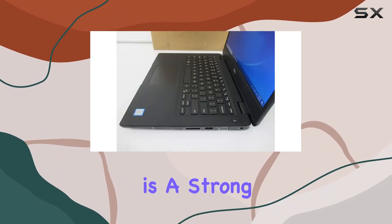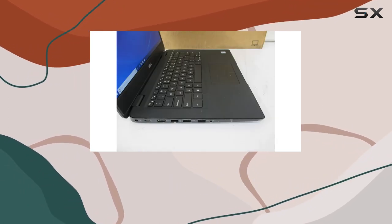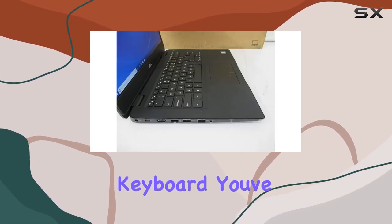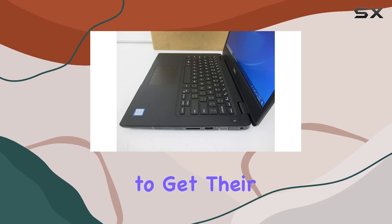Connectivity is a strong point for the Dell Latitude 3400. With four USB ports, including two USB 3.1 ports, connecting peripherals is not going to be an issue. Whether it's external drives, a mouse, or a keyboard, you've got plenty of options. This is particularly important for professionals who rely on various devices to get their work done.